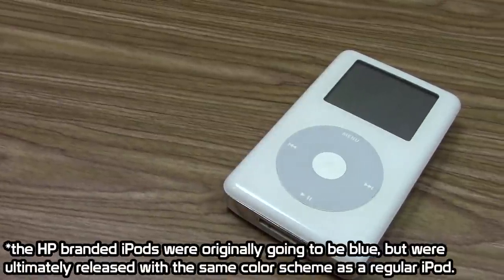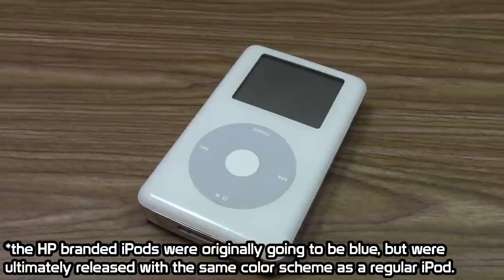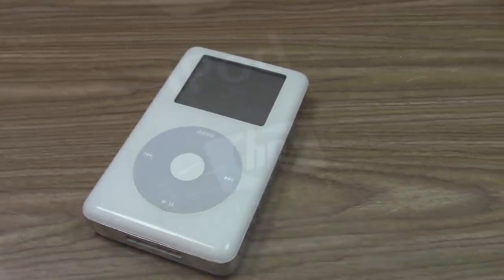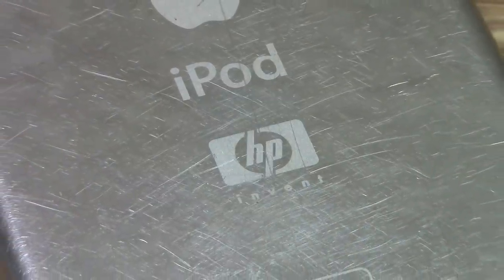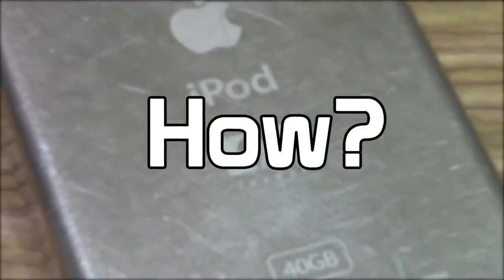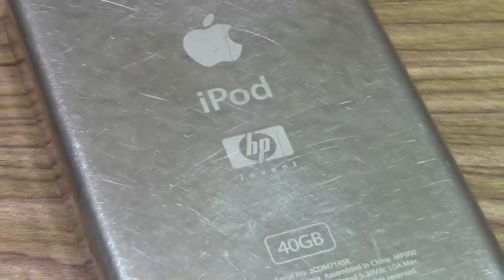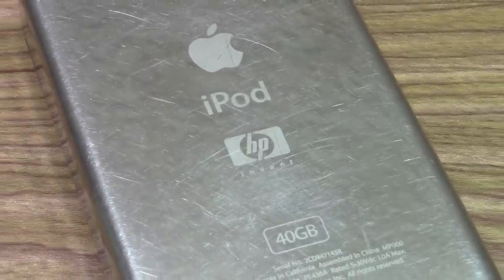The HP iPod itself was completely identical to a regular Apple iPod, with the exception of an HP logo on the back. Now, some of you might be asking, how on earth could this happen? This is certainly not something Apple would do today, right? Putting another company's logo on the back of their products?